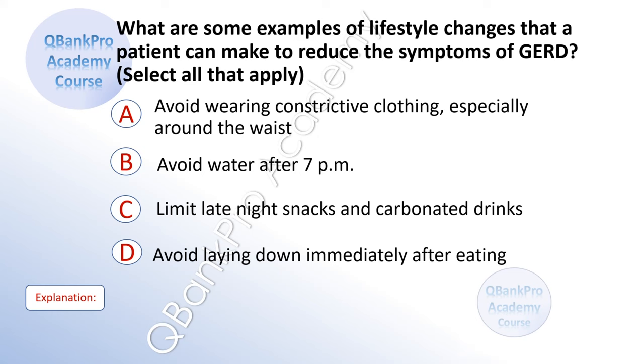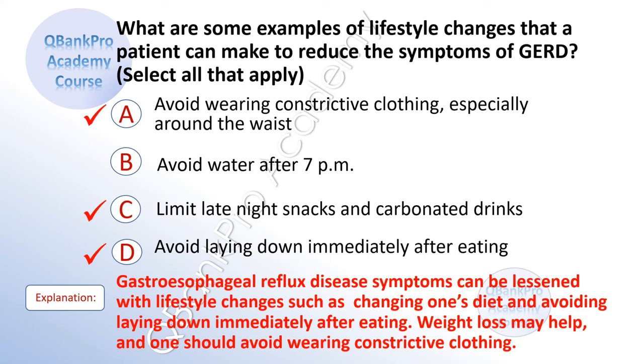What are some examples of lifestyle changes that a patient can make to reduce the symptoms of GERD? Select all that apply. A. Avoid wearing constrictive clothing, especially around the waist. B. Avoid water after 7 p.m. C. Limit late night snacks and carbonated drinks. D. Avoid laying down immediately after eating. The correct answer is A, C, and D. Explanation: GERD symptoms can be lessened with lifestyle changes such as changing one's diet and avoiding laying down immediately after eating. Weight loss may help, and one should avoid wearing constrictive clothing.